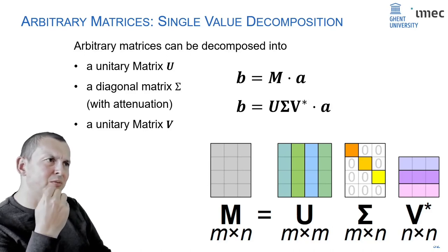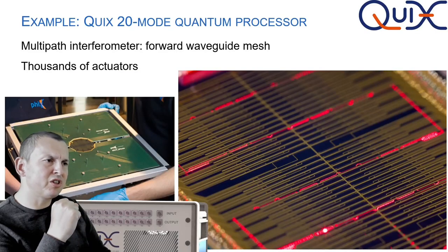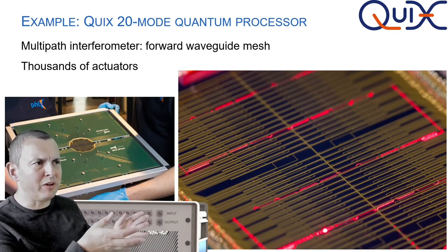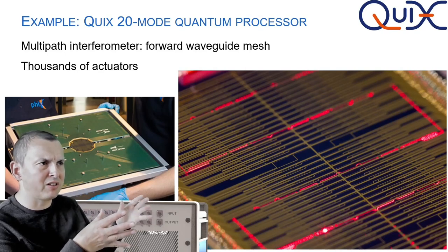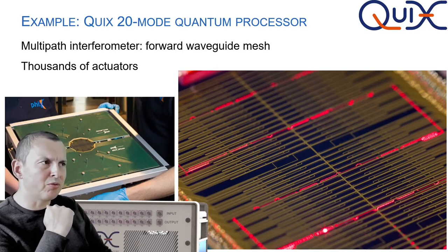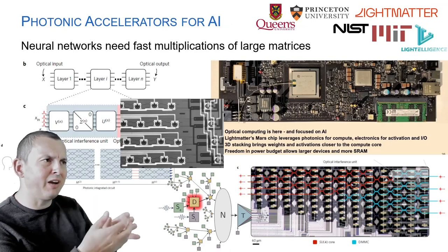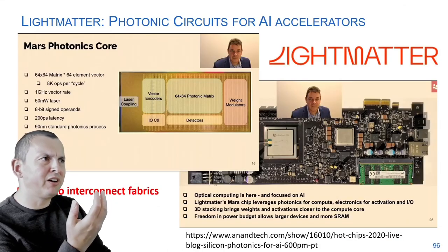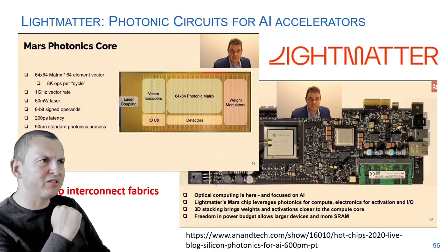Both companies have pivoted somewhat away from these applications, because it turns out to be a bit more complicated to make it work as well as desired. There are also quantum photonics applications — a commercial product by Quix is a 20-port fully programmable interferometer with thousands of actuators. At its core is a photonic chip performing matrix-vector multiplications. There's also a demonstration by Politecnico di Milano and Stanford using a four-by-four mesh to implement a blockchain computation — a hashing function for blockchain calculations.